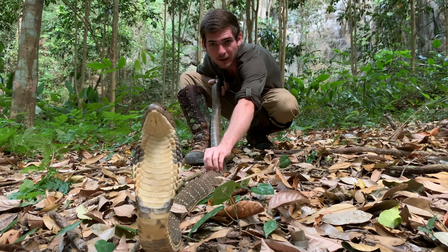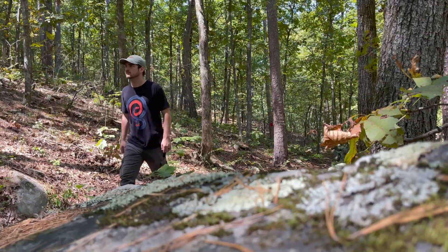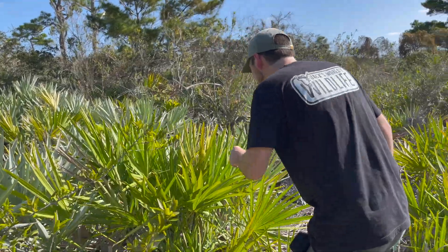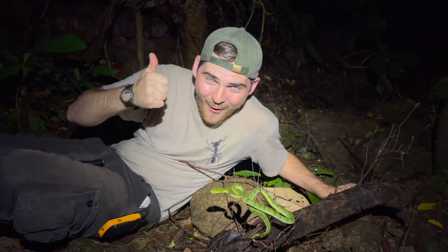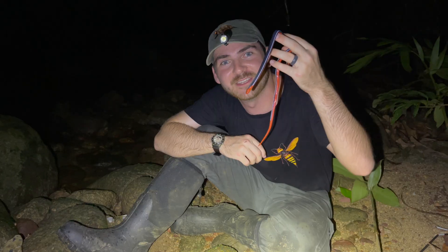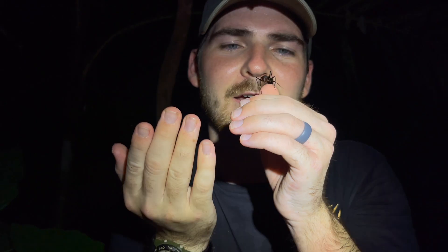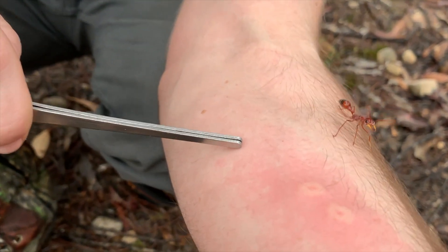My name is Jack and I've spent the past few years traveling all over the globe to find some of nature's most unique and dangerous animals. My goal is to show the world that even the most bizarre or perhaps even deadly life forms on Earth deserve both our respect and our appreciation. This mission has brought me face to face with some of the most bizarre and dangerous ants on Earth.